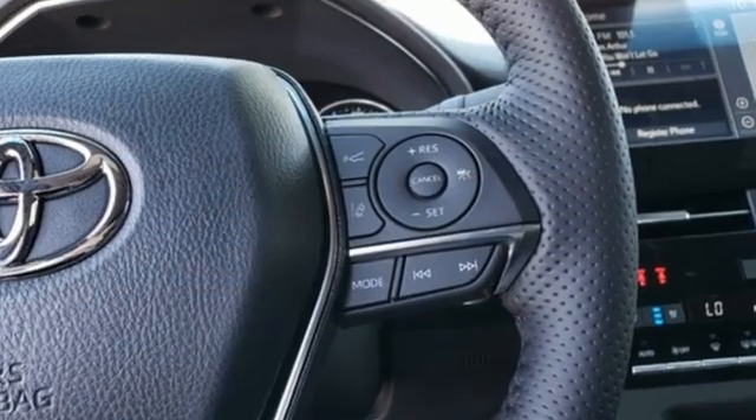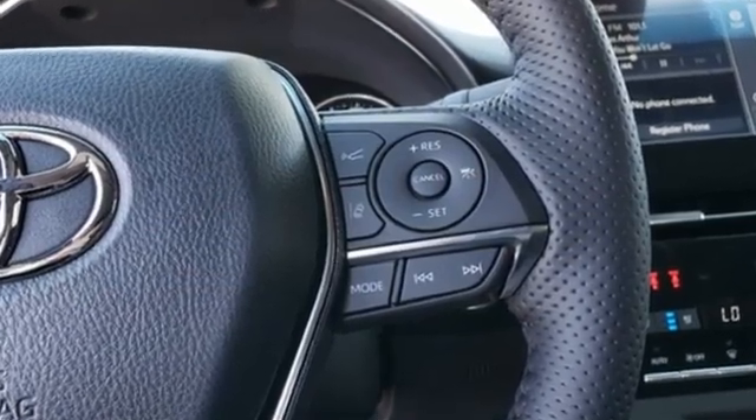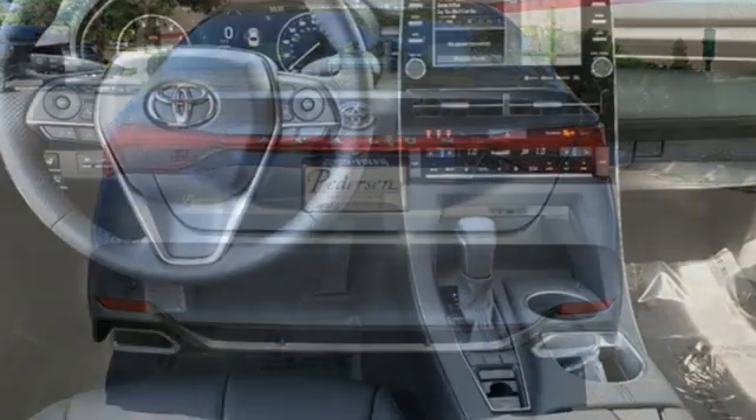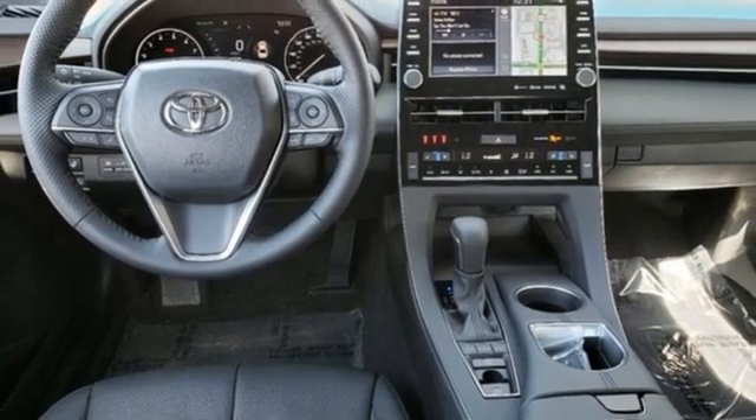Integrated navigation system with voice activation, Wi-Fi hotspot, dual zone climate control, auto dimming rear view mirror, memory exterior door mirror settings.